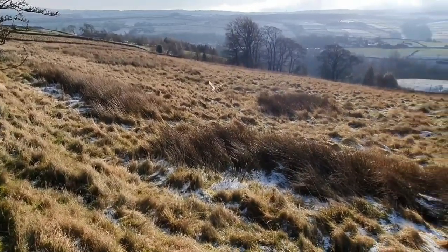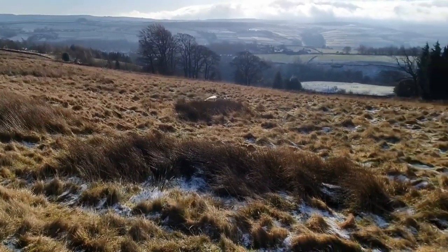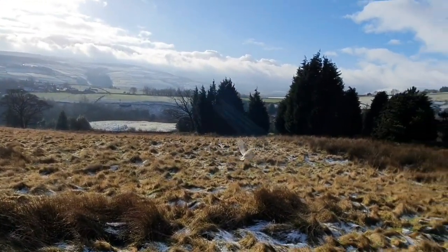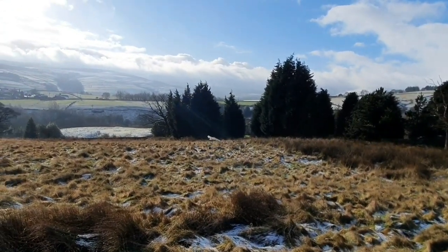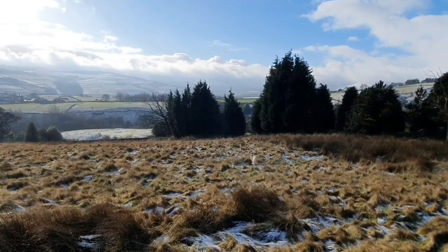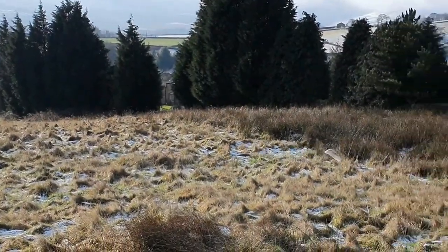I managed to capture this early on — this is a snowy barn owl. He's hunting in the field and he's actually quite close to me. I was really pleased to capture this footage. It's lovely to be inspired by the nature around us. Absolutely beautiful.